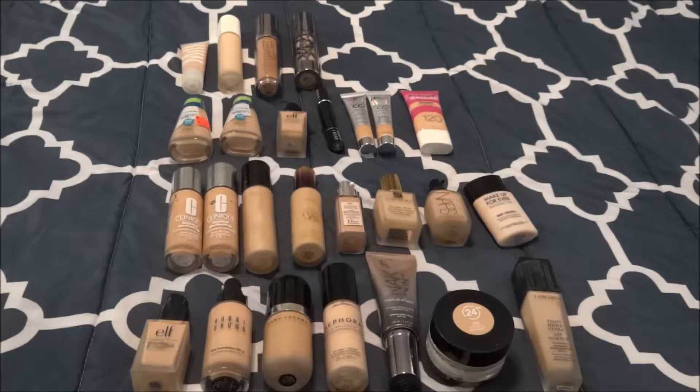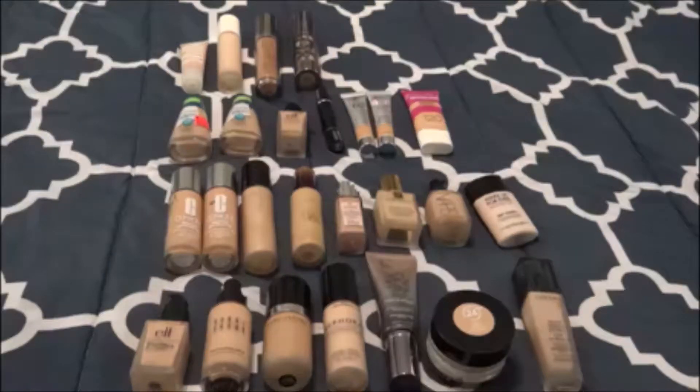Hey y'all, welcome back to my channel. My name is Whitney and today I'm going to be showing y'all a detailed inventory of my foundations. I was going to include this in my part one of my detailed inventory, but these foundations just needed a video of their own — it's too many to handle. I hope y'all enjoy. Subscribe if you haven't already and let's just get into this.